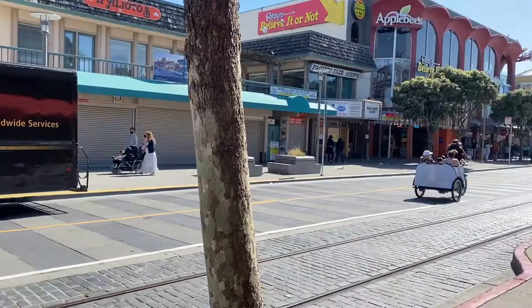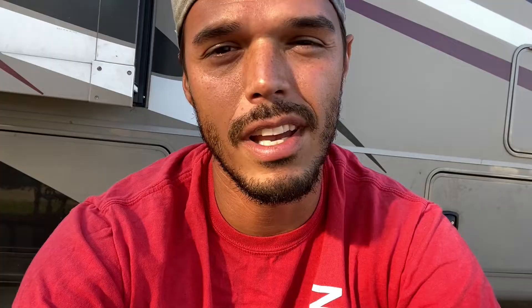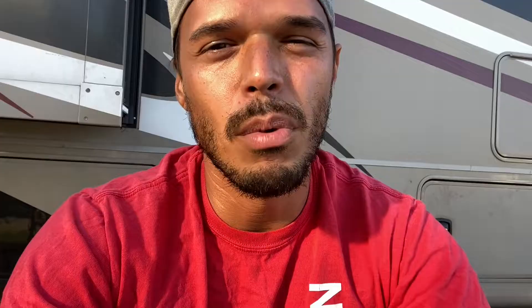After we saw more than we bargained for at Baker's Beach, we headed downtown to Fisherman's Wharf. Down here you can get fresh fish, clam chowder, and so many amazing foods in the open market area. We ended up at a place called Boudin's — a bakery where they bake their bread fresh, and it goes around the ceiling on a conveyor belt then drops down behind the kitchen for the clam chowder bowls. It was a great place to eat some local catch.